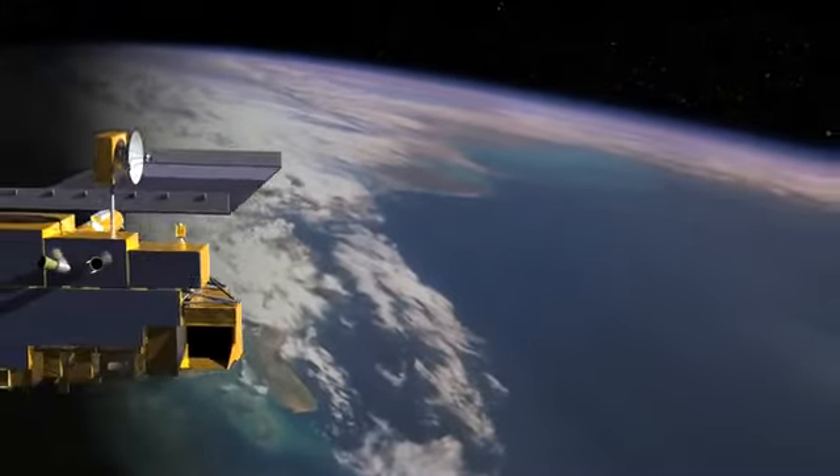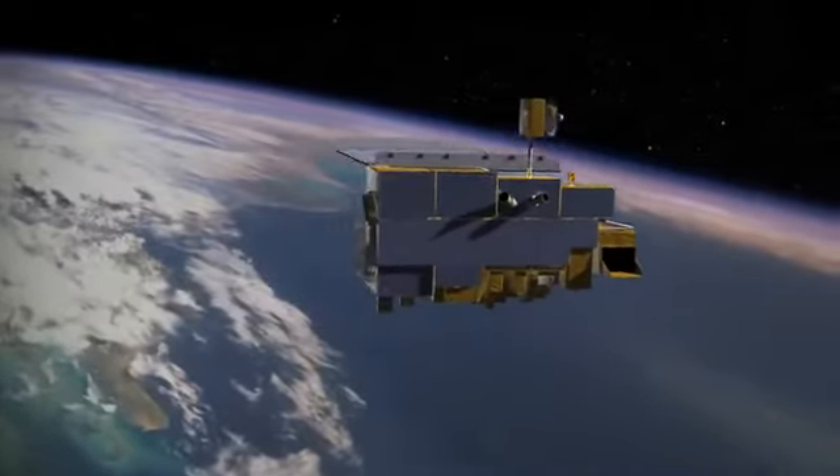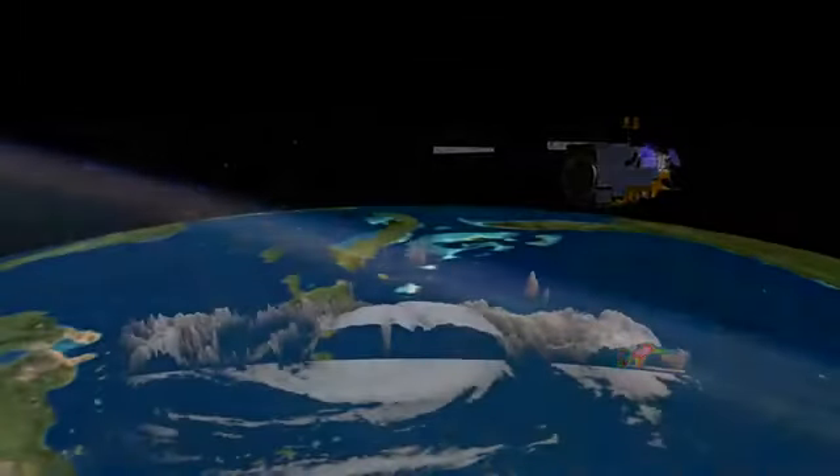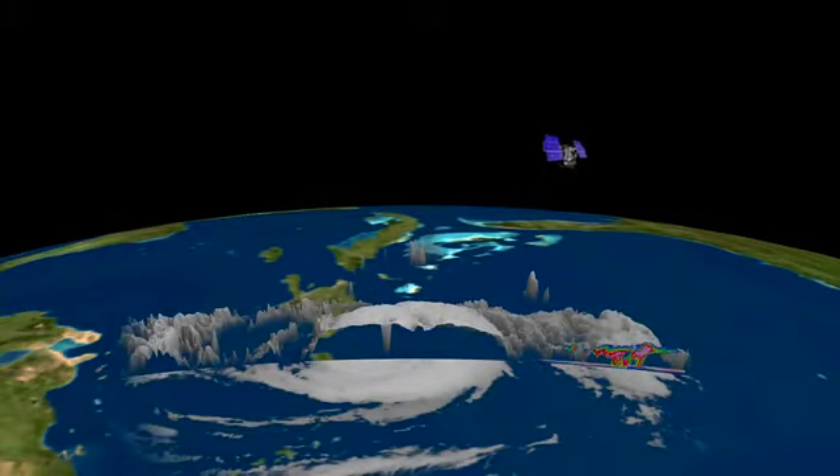GRIP will also gather data from a much higher vantage point: outer space. The TRMM, Aqua, Terra, and CloudSat satellites provide data to scientists on Earth, giving them a comprehensive look at storms from different perspectives.